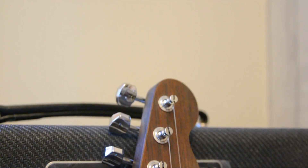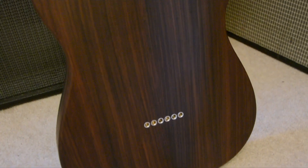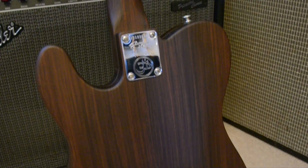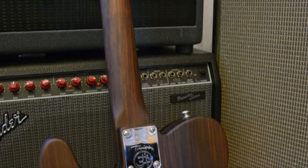It has an all-rosewood construction and remains true to the original with a classic look and a unique tonal character. The neck is a 60s C profile — it's smooth and consistent and easy to adapt to.